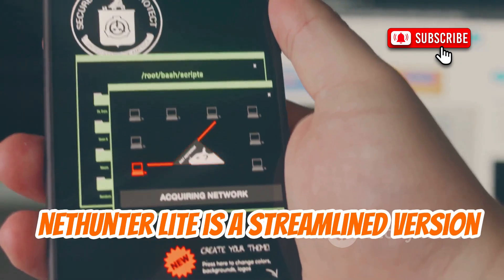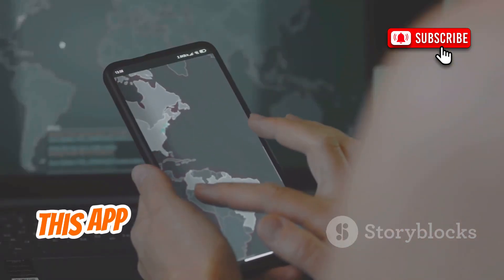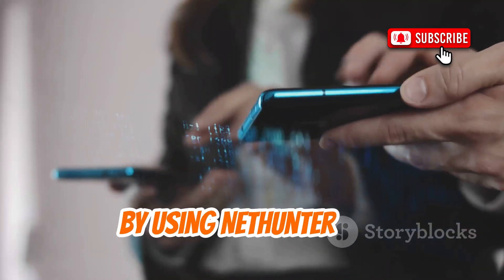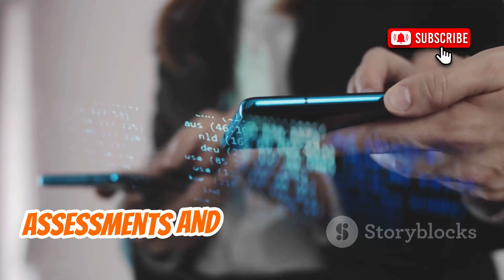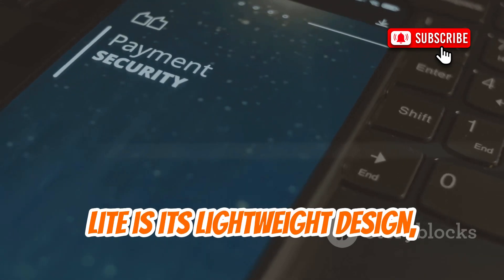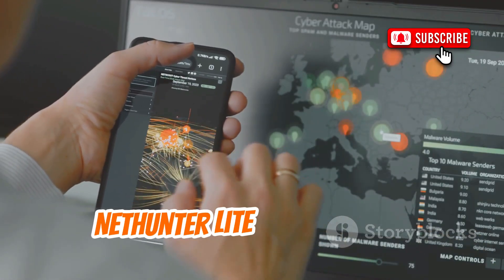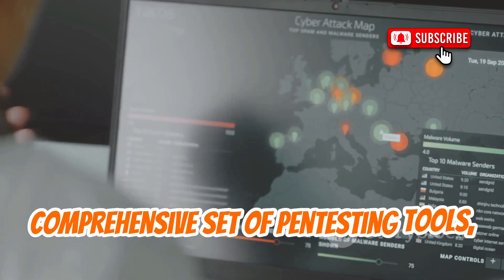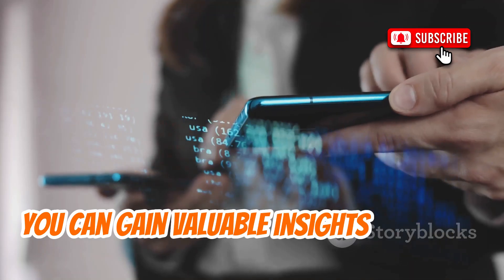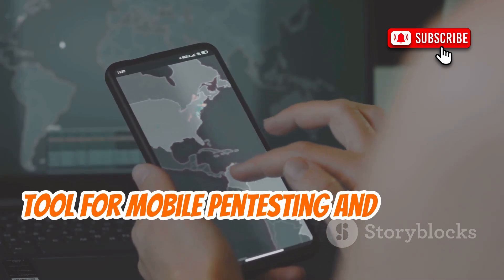NetHunter Lite is a streamlined version of the Kali NetHunter app designed to provide essential pen testing tools on a lighter footprint. This app is perfect for those who need the core functionalities of NetHunter without the additional overhead. Despite its smaller footprint, NetHunter Lite still offers a comprehensive set of pen testing tools, including network mapping, vulnerability scanning, and more. By using NetHunter Lite, you can gain valuable insights into your network's security posture. NetHunter Lite serves as an essential tool for mobile pen testing and security assessments.